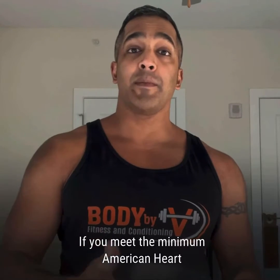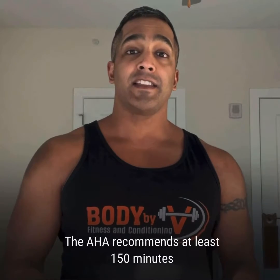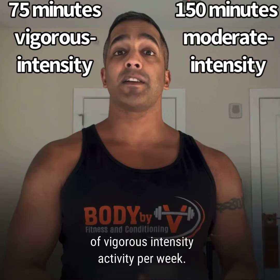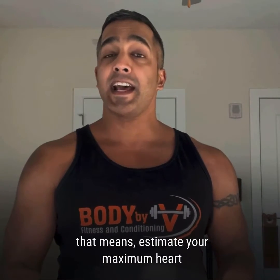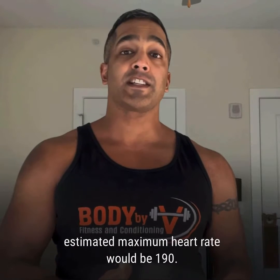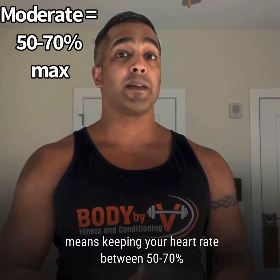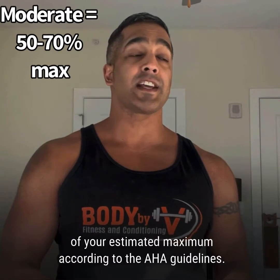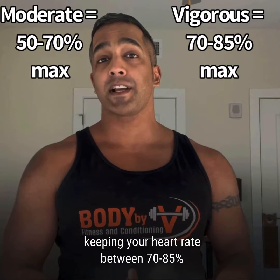How much cardio should you do? If you meet the minimum American Heart Association recommendations for physical activity, you will probably have a healthy VO2 max. The AHA recommends at least 150 minutes of moderate intensity activity or 75 minutes of vigorous intensity activity per week. To get a more objective assessment, estimate your maximum heart rate by subtracting your age from 220. For example, if you're 30 years old, your estimated maximum heart rate would be 190. Moderate intensity activity, like brisk walking, means keeping your heart rate between 50 to 70% of your estimated maximum. Vigorous activity, like running, involves keeping your heart rate between 70 to 85% of your estimated maximum.